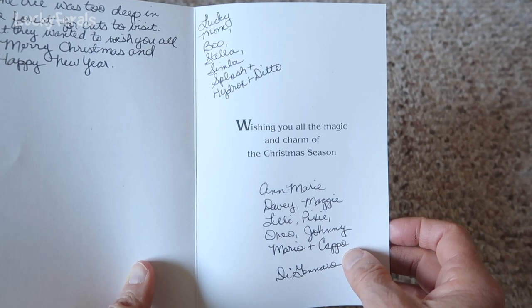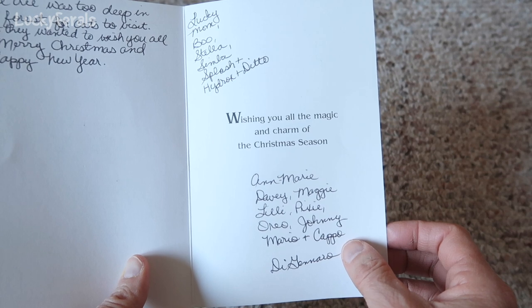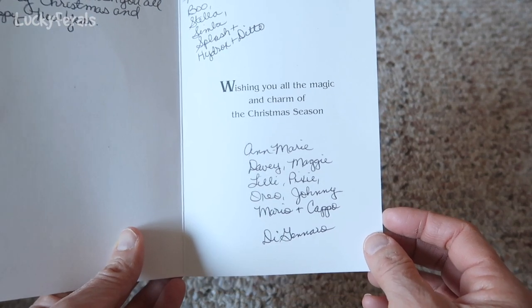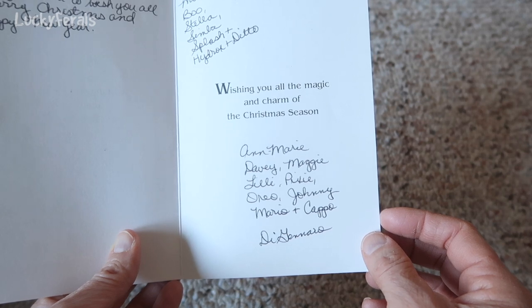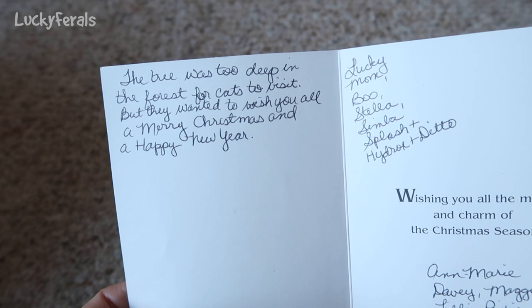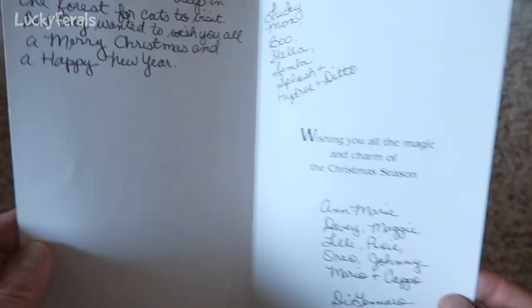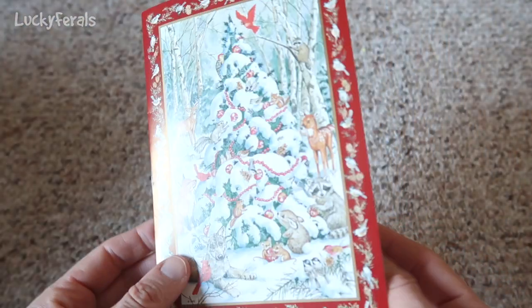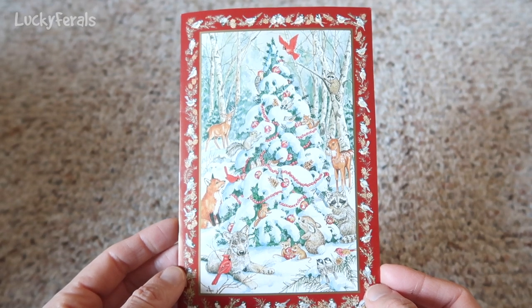It says: Lucky Mom, Boo, Stella, Simba, Splash, Hydrox, and Ditto. Wishing you all the magic and charm of the Christmas season. From Anne-Marie, Davey, Maggie, Lily, Pixie, Oreo, Johnny, Mario, and Capo de Gennaro. The tree was too deep in the forest for cats to visit, but they wanted to wish you all a Merry Christmas and a Happy New Year. Thank you very much, Anne-Marie and cats, for this awesome Christmas card.